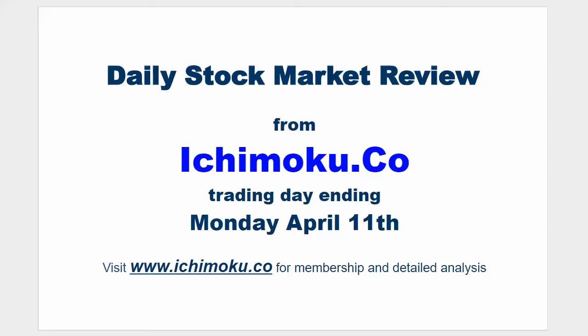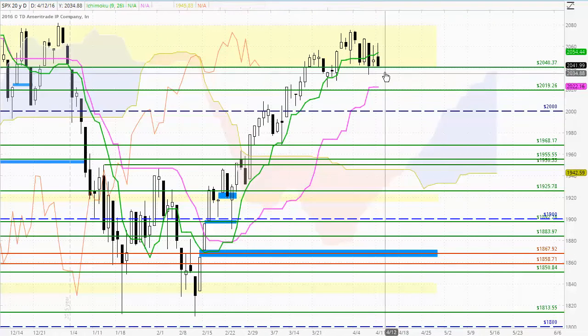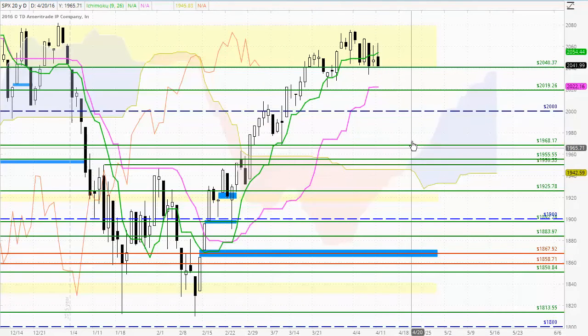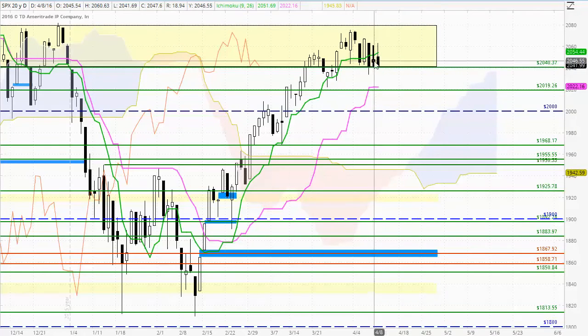Hello everyone, welcome to the Ichimoku.co daily stock market review for the trading day ending Monday April 11th. Firstly to the S&P 500 and selling in the market today. The market down 5.61 points, down 0.27%. A black body candle, so the sellers are finding some downside momentum as opposed to the very small amount of upside momentum from previous days trading.